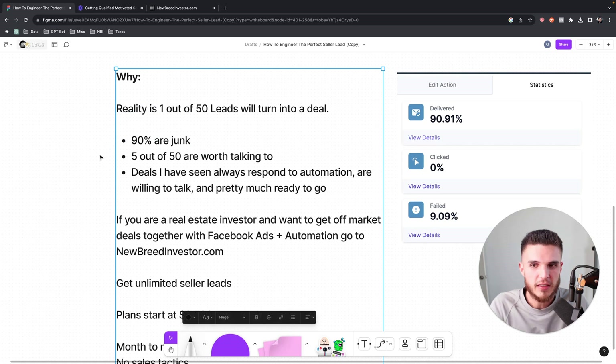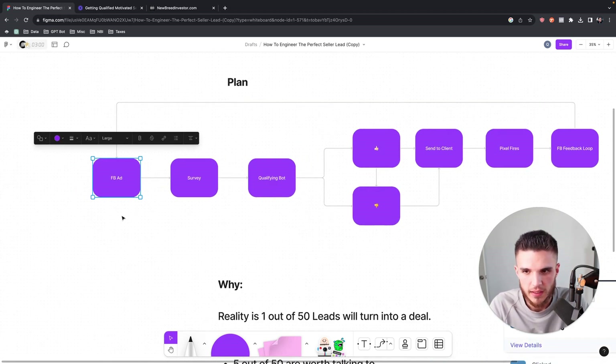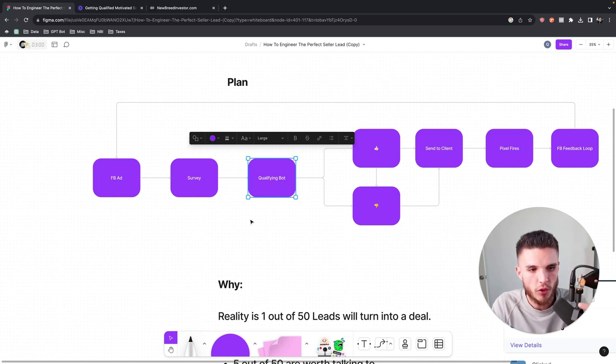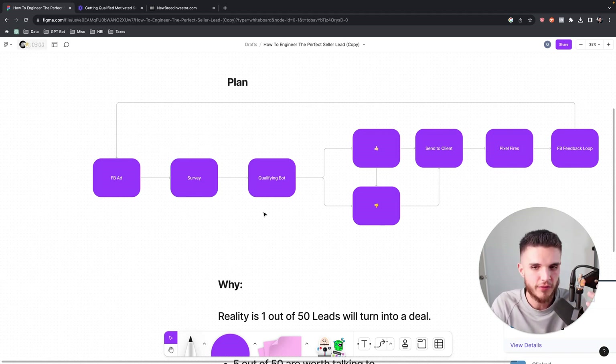When you understand this, you can design systems to mitigate all the junk. Even though we get people to fill out a survey, some are still not serious. If we can get verified property owners to fill out a survey and then incorporate this qualification bot, we can ask way more questions — because once you capture the lead from Facebook, you're no longer paying for that impression. A hundred-question survey from a Facebook ad means you capture nothing until they complete it. Your Twilio and Go High Level bills just keep rising, especially with A2P filtering.